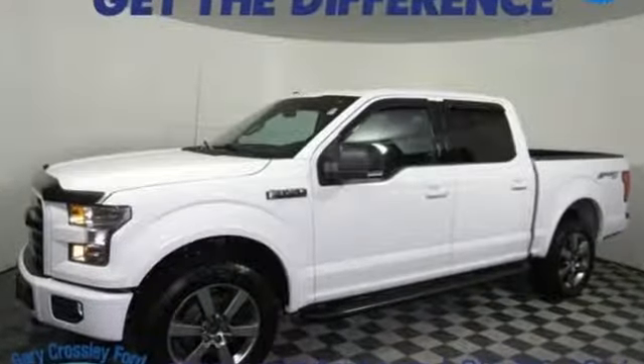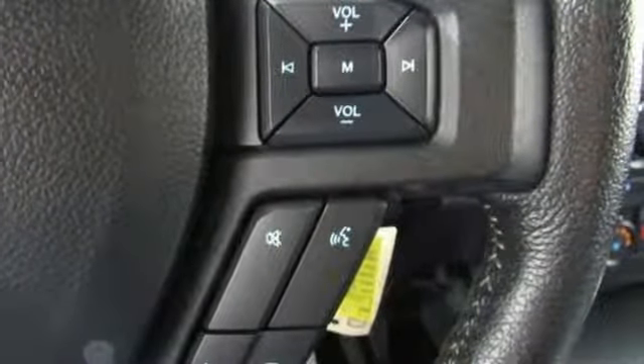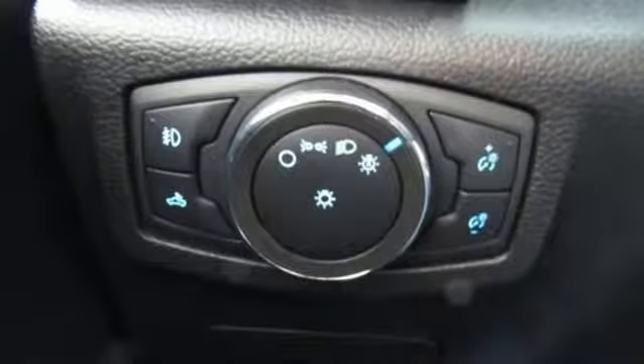V8 engine, electronic shift on the fly, automatic transmission, active grille shutters, easy lift and lower tailgate, manual tilting steering column, front tow hooks, gas pressurized shocks, and three 12-volt power outlets.